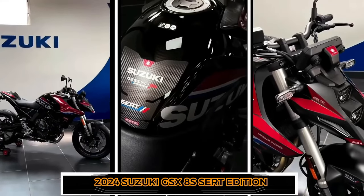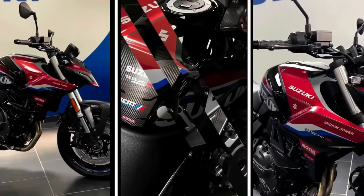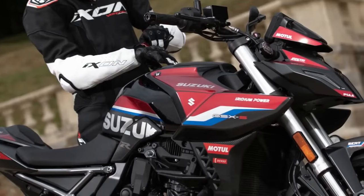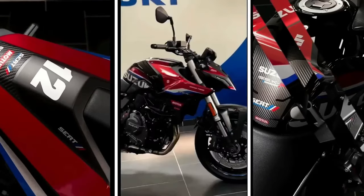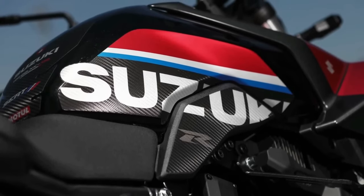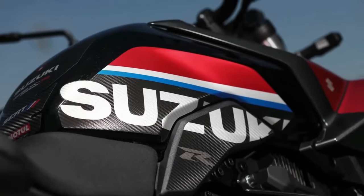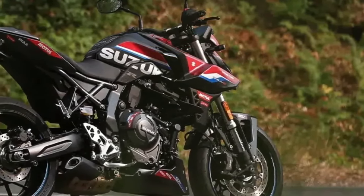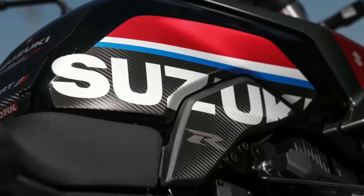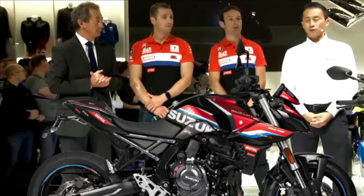Suzuki France has unveiled a new special edition of the GSX-8S middleweight street bike, with a fancier livery than the standard model and a bunch of accessories. While the overall bodywork is the same as the standard bike, it is adorned with a special Suzuki Endurance Racing Team livery celebrating the company's success in the Endurance World Championship (EWC). These decals enhance the visual appeal and make it look even more muscular, especially around the fuel tank. Standard accessories on this edition include tank pads, a windscreen, and a tail-tidy kit.